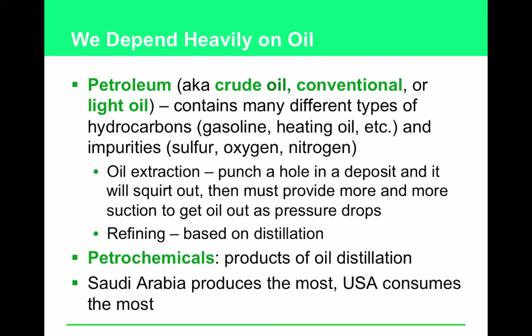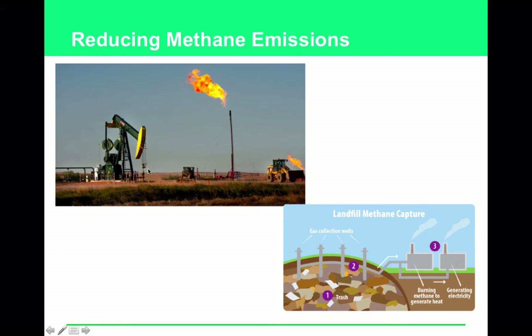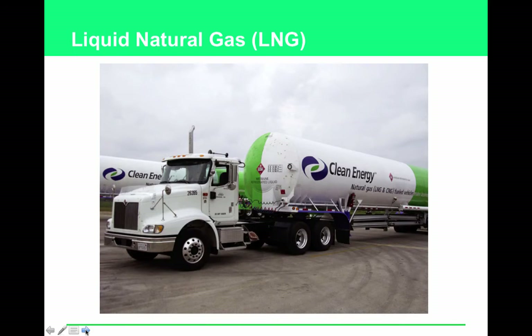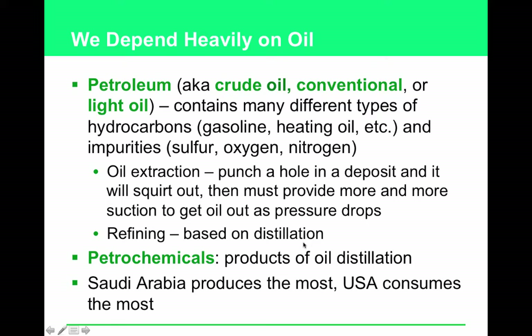Think about oil harvesting like a Capri Sun pouch in a toddler's hands. The juice is under pressure, so when you punch a straw in, it squirts out on its own — that's how oil initially comes out under its own pressure. As the pressure goes down, you have to start pumping it out. Those pump jacks you see going up and down create suction to pull the oil out. At some point, like the last drops in a Capri Sun, it becomes too difficult to extract what remains.